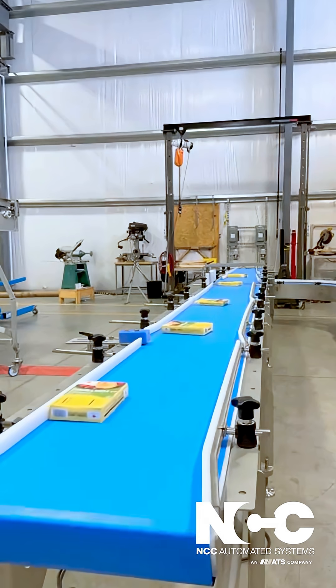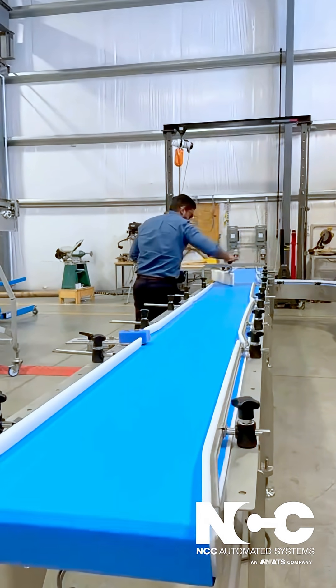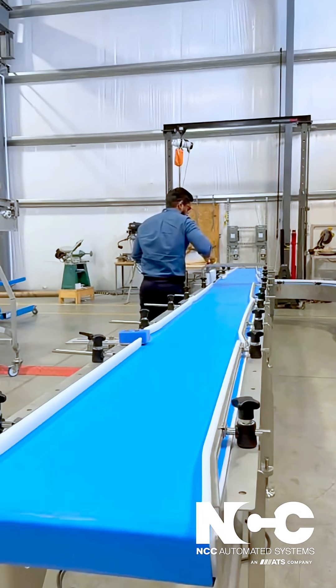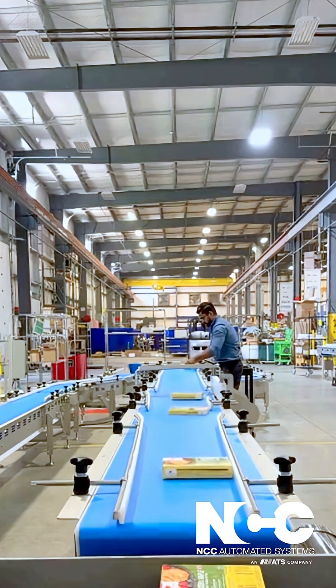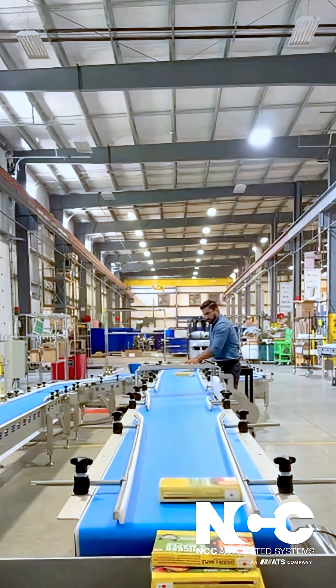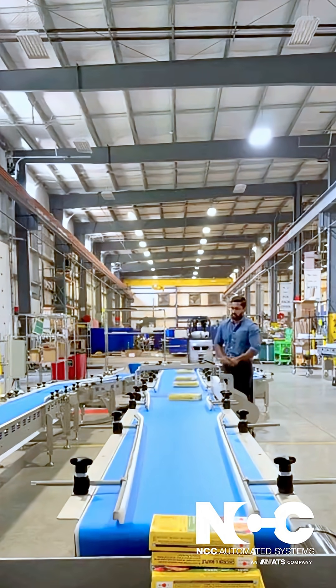Our nose bar transfer system ensures easy in-feed and discharge, while a removable, non-powered divert rail provides a practical solution for carton discharge. From standard in-feed and discharge to advanced diversion capabilities, NCC Conveyor offers the custom solutions you need to enhance efficiency — all backed by our 60-year engineering experience that guarantees seamless integration.